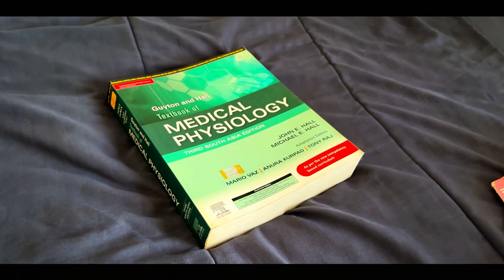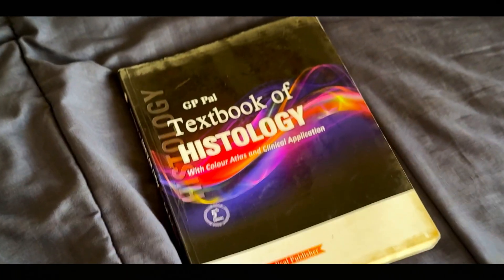In MBBS first year, we have basically three subjects: anatomy, physiology, and biochemistry. In anatomy, you have three sub-subjects — general anatomy, histology, and embryology. These are the core subjects of your MBBS journey, and if you get this right, your first year will go very smoothly.